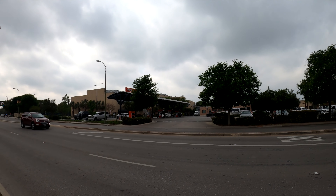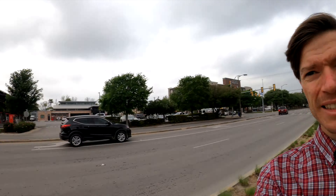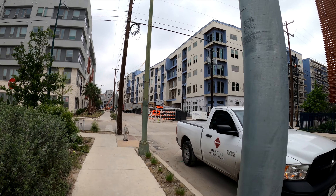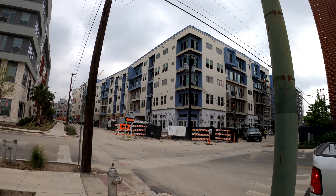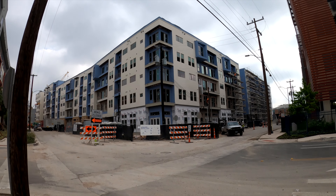Gas here at HEB is only $1.69 — it's super cheap. It's one of the benefits of living in Texas. They're still working on this housing development. Construction work is in full swing, trying to finish up the project.